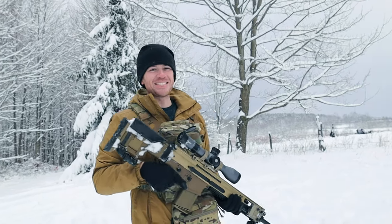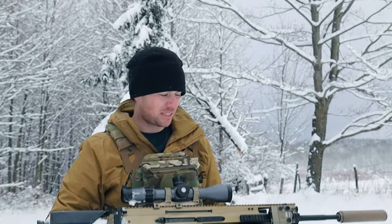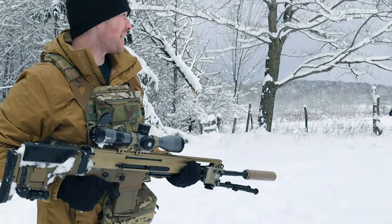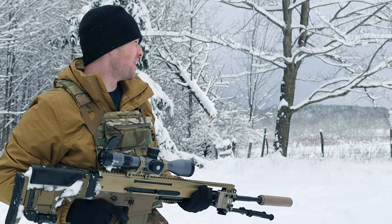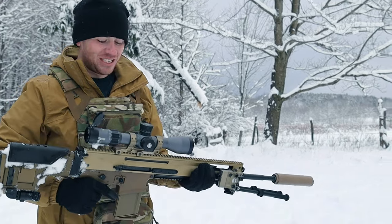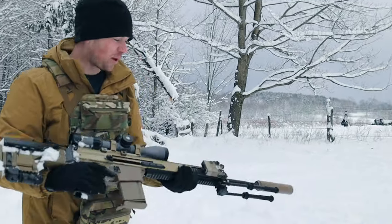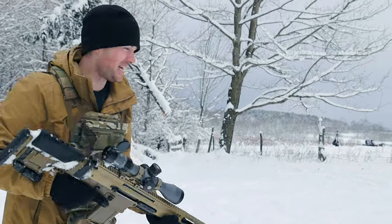The ACH didn't even stop the 7.62x39 like it was supposed to. The .308 is definitely gonna go right through it, but why not — we still got some ammo and the head and ACH are still intact. So let's just do a mag dump right at the head. Alright, here we go — the SCAR-20, suppressed SCAR-20, shooting the .308.